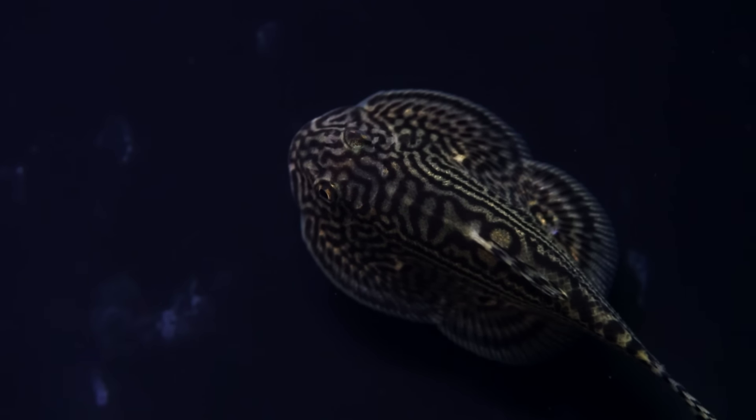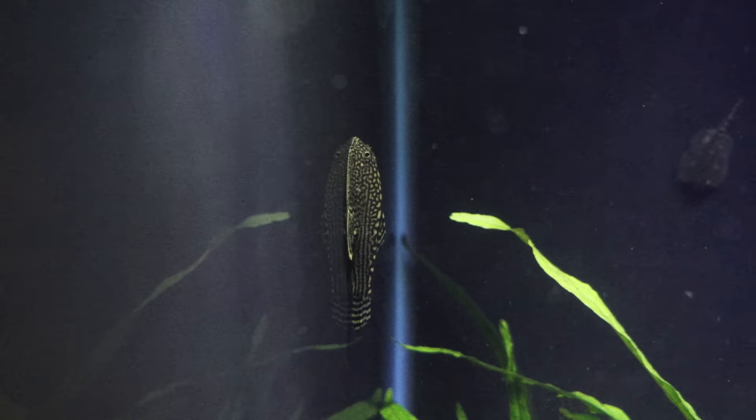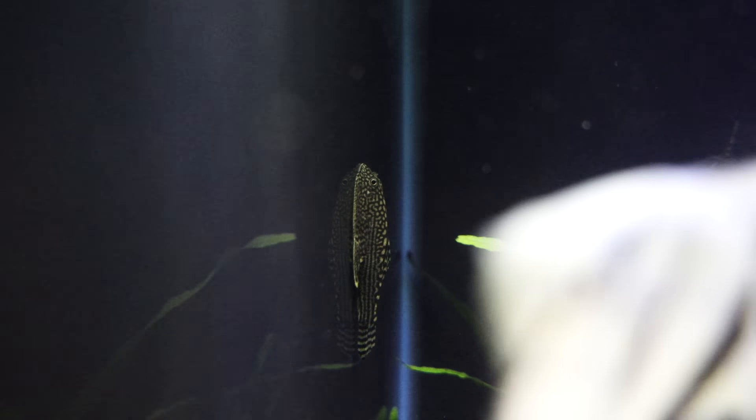Next up is the Hillstream Loach. This is one of the best algae eaters you can use in an unheated aquarium. They look like little alien stingrays sucking onto the side of the aquarium, eating flat algae, diatom algae, green algae. You can breed them, and they'll go into nooks and crannies on the rocks, making them a little hard to catch. pH around 6.6 up to maybe 7.8 or so — you can stretch a little higher.